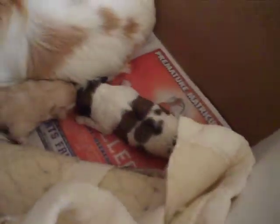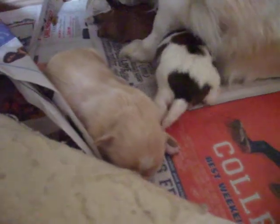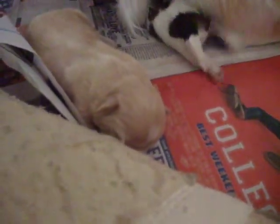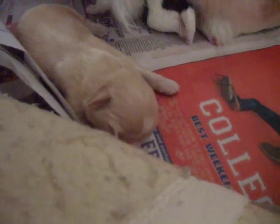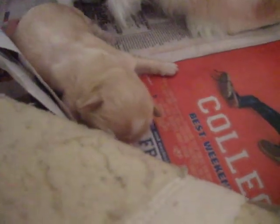Want some milk? Let me help you out here. Come on, go to Mommy. There. This blonde one with the white spot on the forehead — that's Clinton. He's also starting to get little white blotches in certain areas, which is an interesting color.